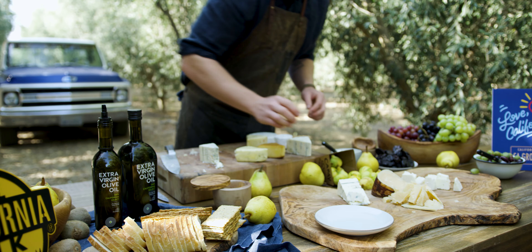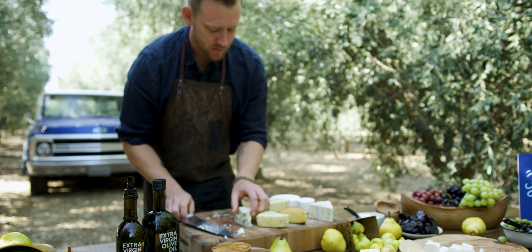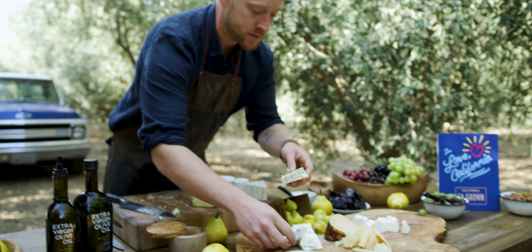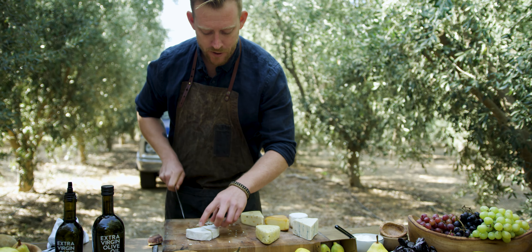This blue cheese from Marin County is among one of my favorites. It's got these amazing veins of green and blue. It's nutty, super creamy, melts well, crumbles well, and it's a necessity on the boards.